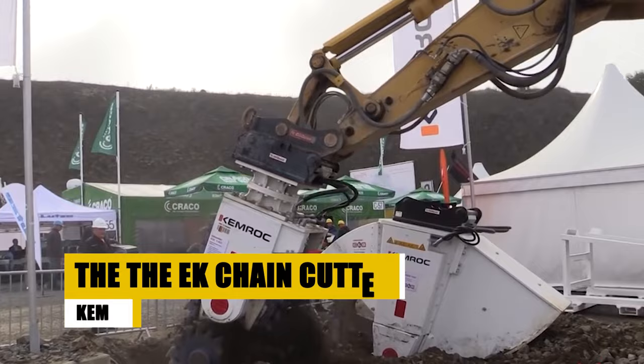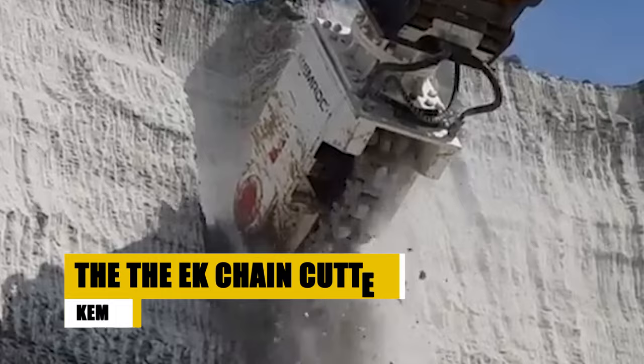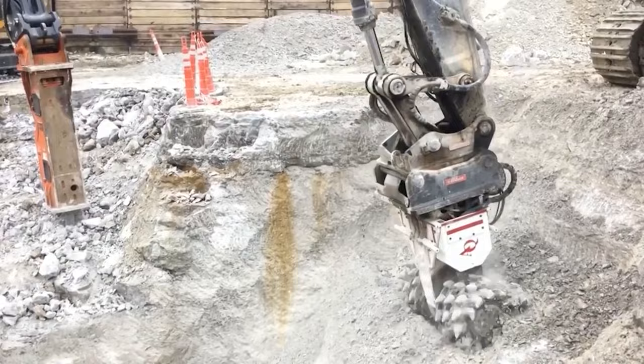Introducing the Chemrock EK Chain Cutter, an excavator attachment that's set to revolutionize trenching in challenging environments. This cutting-edge tool boasts a continuous chain design with cutting teeth, effectively reducing vibration and ensuring precision work even in sensitive areas.